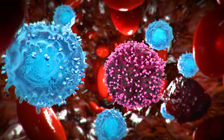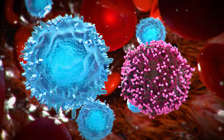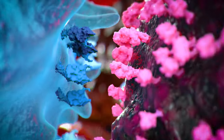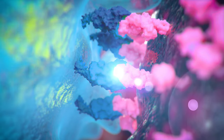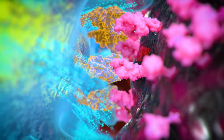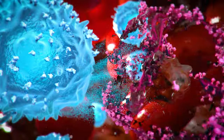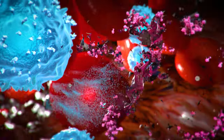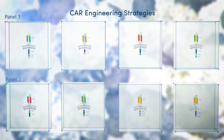CAR T-cell therapies are powerful because they are engineered to target surface antigens associated with specific types of cancer. CAR molecules combine SCFV-based antigen recognition with intracellular activation and co-stimulatory domains that drive T-cell cytotoxic functions to kill tumors. Modular CAR design enables novel combinations of extracellular and intracellular domains to customize antigen targeting and signaling responses.